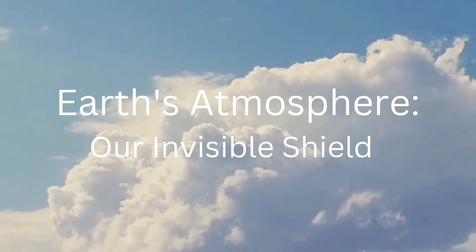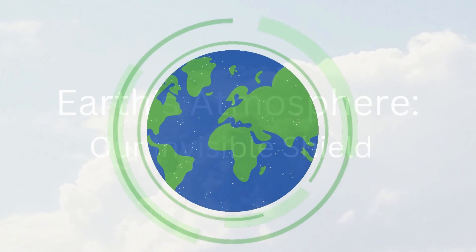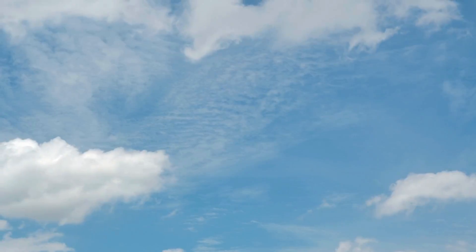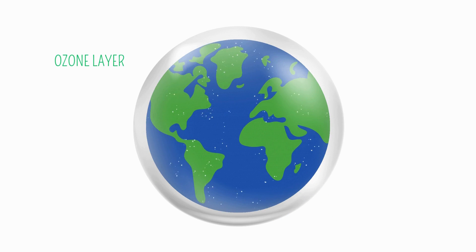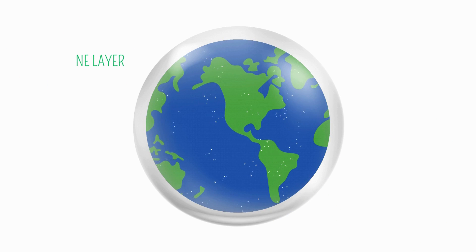Earth's atmosphere — our invisible shield. Let us start with Earth's invisible blanket, the atmosphere. This thin layer of gases surrounds our planet, providing us with oxygen to breathe, protecting us from harmful radiation, and helping to keep Earth warm enough for life. There is a special layer called the ozone layer, which protects us from the sun's ultraviolet, or UV, rays.